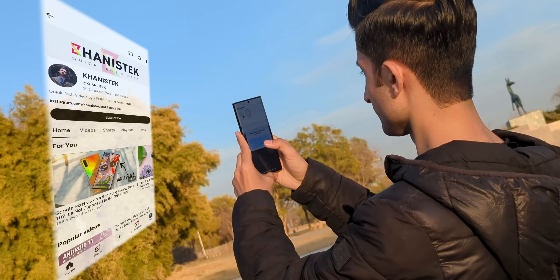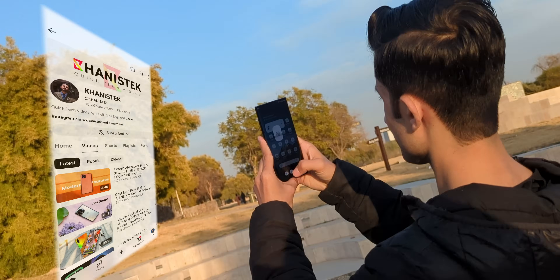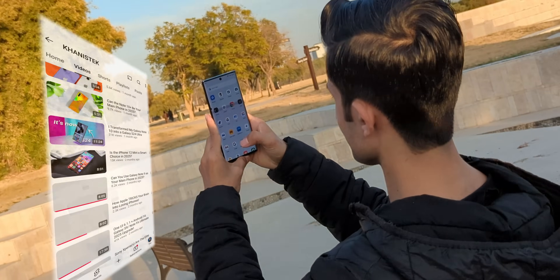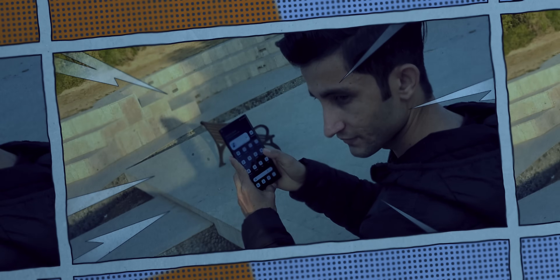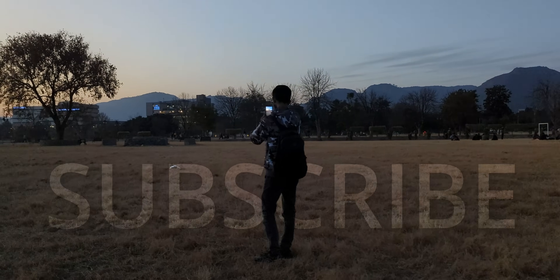Hey, subscribe now. Do it for future you, because one day, when I'm YouTube famous — probably in the year 3025 — you'll brag to your friends, 'I was here before the hype.' So be a legend and subscribe now.